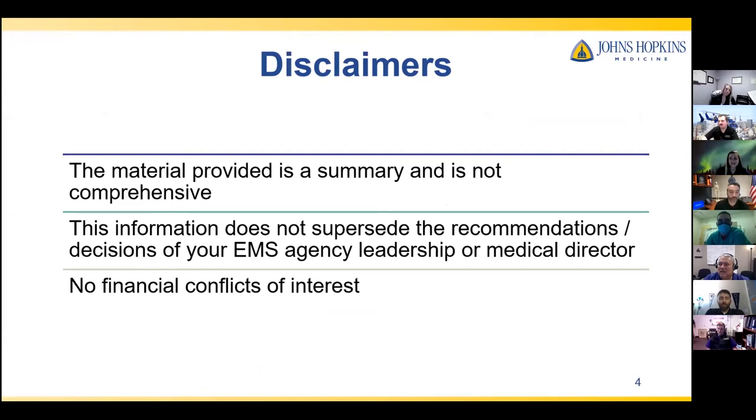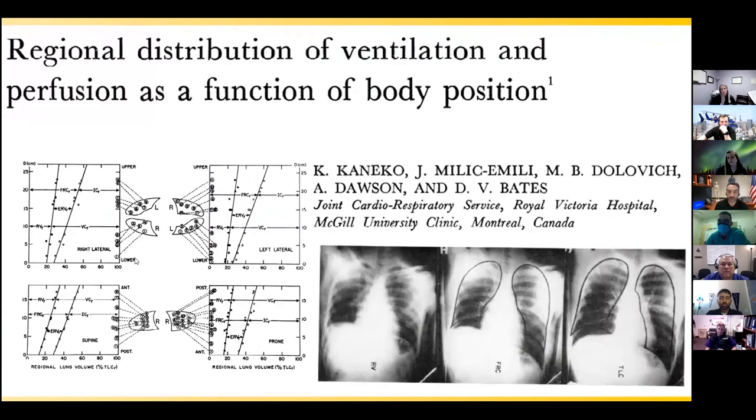As with many talks, we have our disclaimers. This material is a summary and not meant to be comprehensive. This information does not and should not supersede the recommendations or decisions of your EMS agency leadership or medical director. We are discussing a number of medical products today but have no conflicts of interest to disclose. I'll now hand this off to Dr. Troncoso to discuss some of the early evidence and physiology associated with proning.